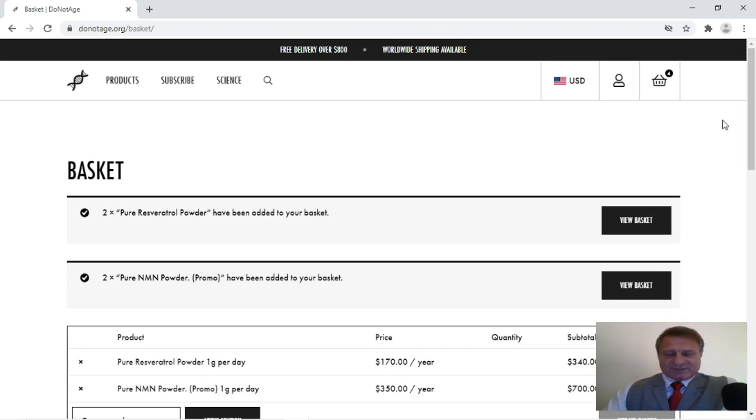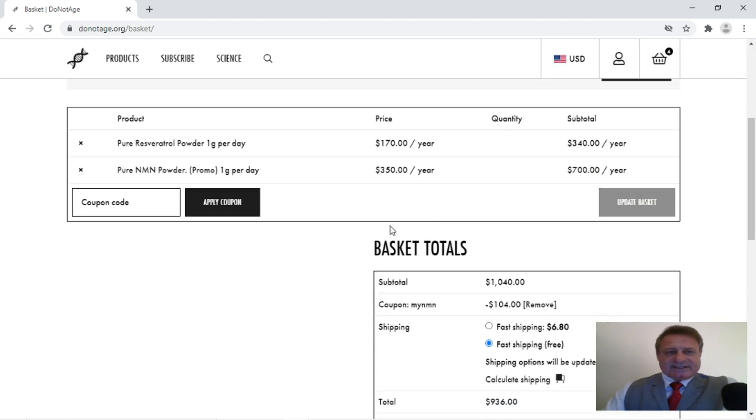So a little bit of explanation here, because this is some of the issues with the site which I had and also other people have had as well. You'll notice here that it says two times pure resveratrol and two times pure NMN. That's because each container contains 183 grams, which — if you double that — is 366, which is a year's supply. So you've got two 183-gram containers, and if you look up here in the basket you'll see the number four, because two and two is four.